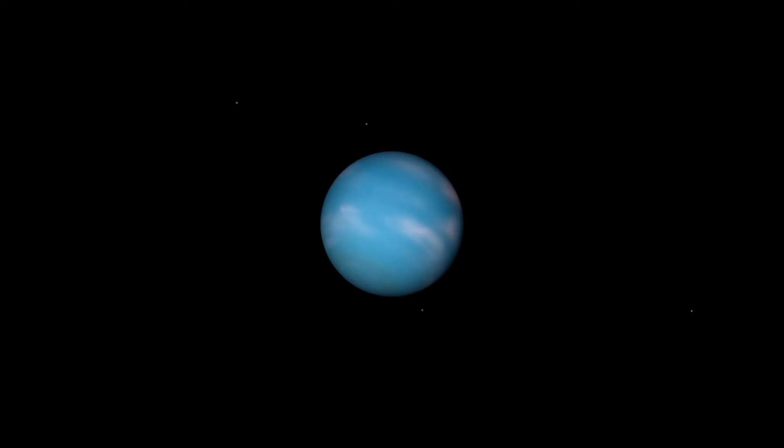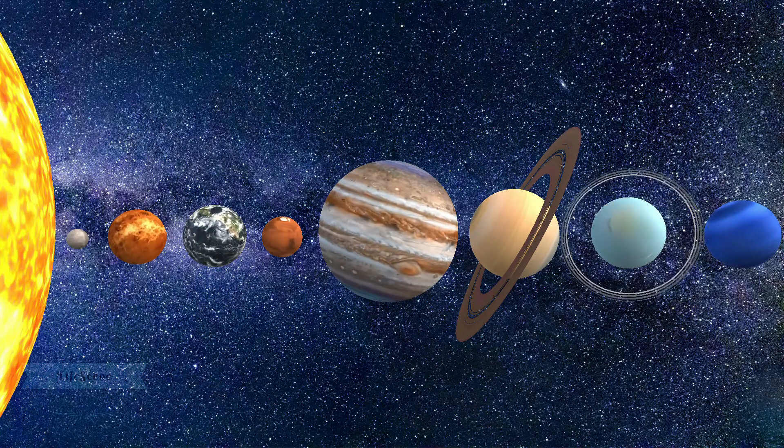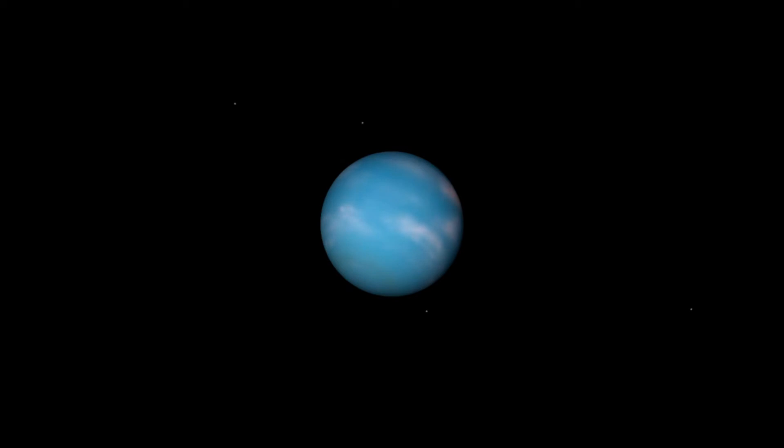Dark, cold, and whipped by supersonic winds, ice giant Neptune is the eighth and most distant planet in our solar system — more than 30 times as far from the sun as Earth. Neptune is the only planet in our solar system not visible to the naked eye.